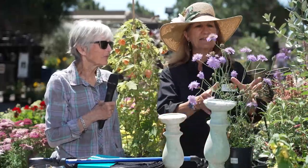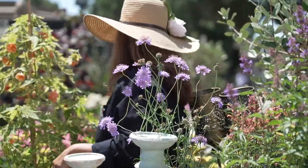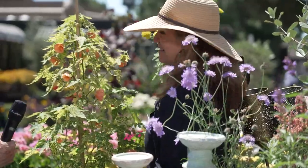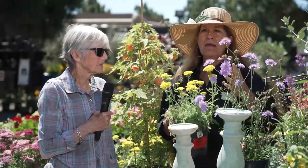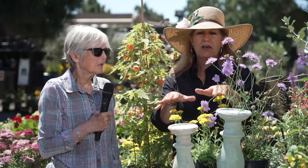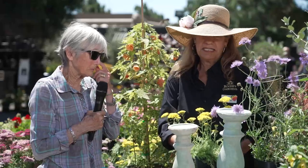This is scabiosa - such a classic plant, and a great butterfly attractor because it has that landing pad they really enjoy. Much like yarrow, which also has that landing pad and multiple flowers - that's why butterflies really like it. You don't have to plant a lot of different plants to get a lot of different flowers, and butterflies will spend a long time on each taking in nutrition.